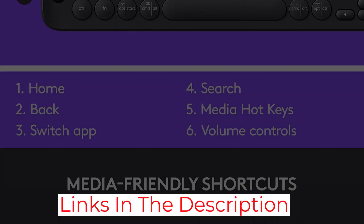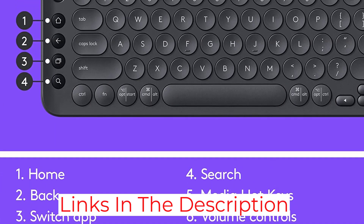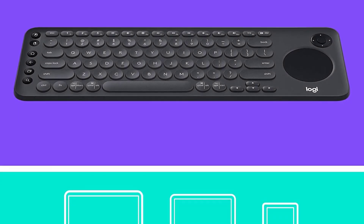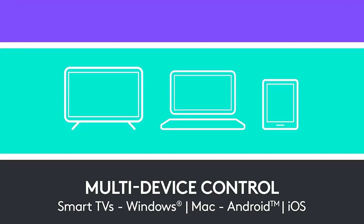The keyboard also comes equipped with media keys, so you can play and pause movies, control the volume, adjust screen brightness, and so on. The keyboard is compatible with most newer smartphones from 2016 onwards, and the operating range is larger than usual, with up to 15 meters, or 49 feet.